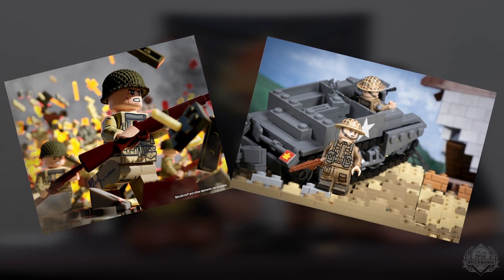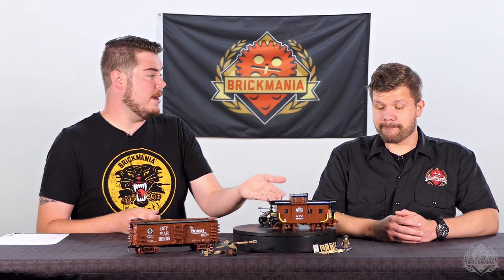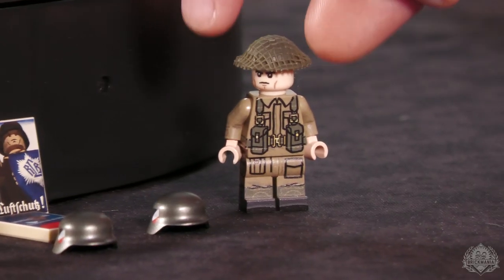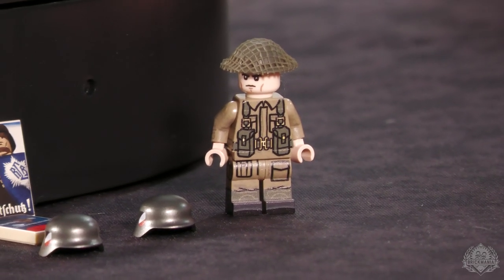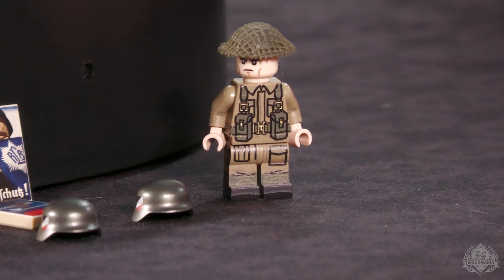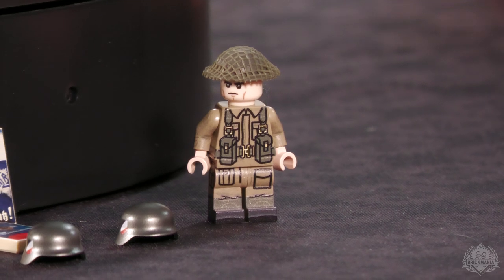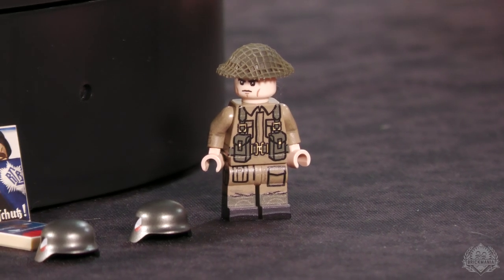We have the D-Day U.S. Infantry and the D-Day Canadian Infantry available online right now at brickmania.com. Those are two very popular minifigures that haven't been around in a while. We also have the British D-Day Infantry Minifigure of the Month restocking for what I believe is the final time — so not quite a Minifig Monday, but still definitely one where lots of minifigs are going to go quick. We had to jump right out in front and let people know.